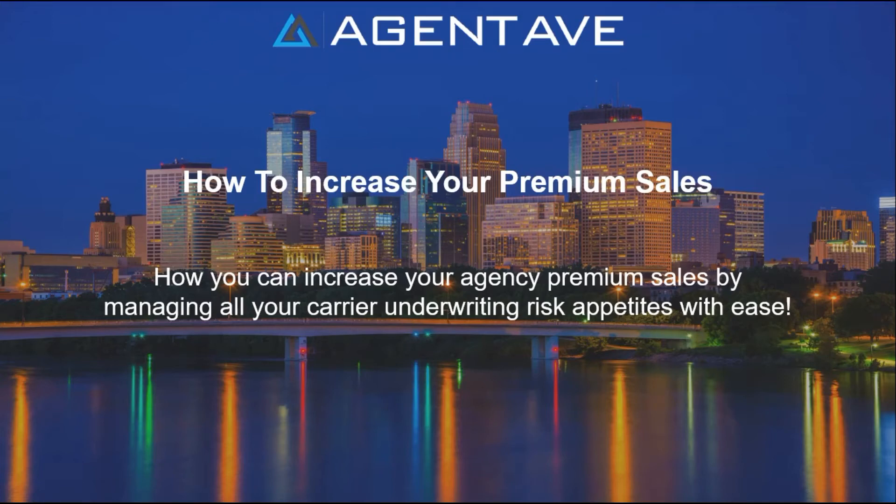Hello independent insurance agents! Do you want to boost your agency premium sales? One of the best ways to do this is by managing all your carrier underwriting risk appetites.